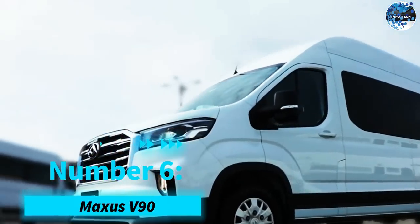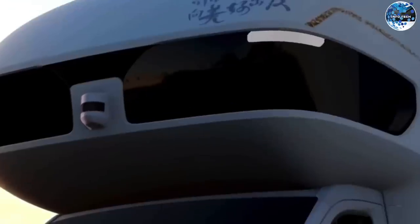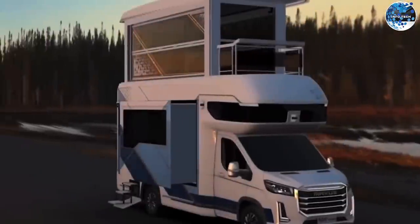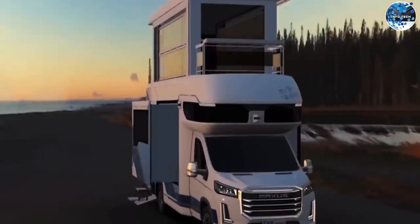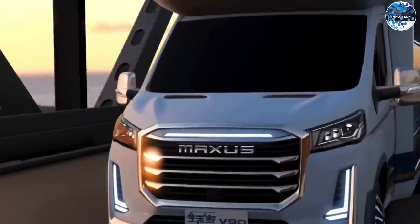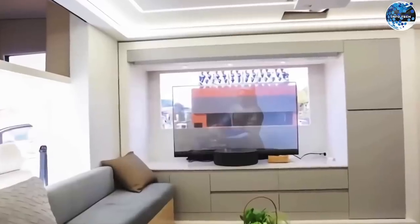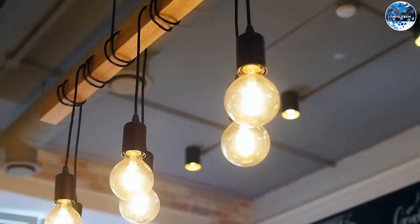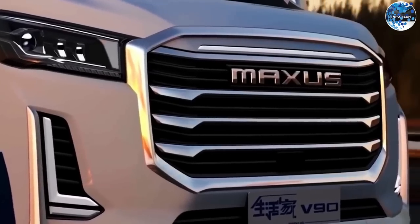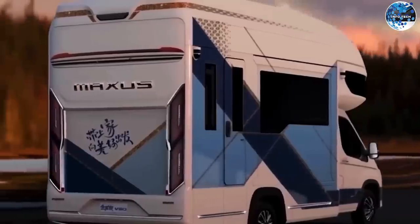Number 6: Maxxis V90. Staying in China, the Maxxis V90 is making waves as one of the world's lightest and easiest-to-tow travel trailers. Its innovative design allows for easy transformation, with a single person capable of setting it up within minutes. The standard model measures 5.5 by 6 meters and, when deployed, offers a height of up to 3 meters, creating a comfortable living space. Packed with essential features like a shower, toilet, kitchen, and LED lighting, the Maxxis V90 ensures a hassle-free and enjoyable travel experience. With a starting price of around $36,000, it's a steal for adventurous souls.